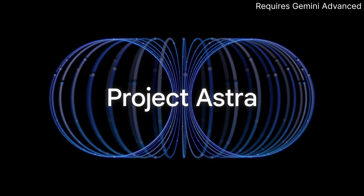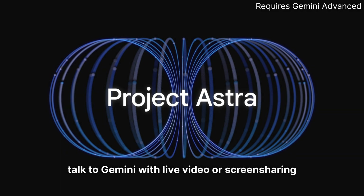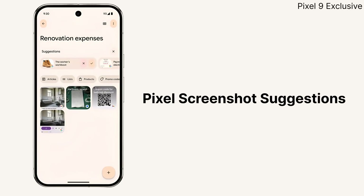Gemini Advanced users will be able to access Project Astra later this month, which will let you talk to Gemini with live video or screen sharing. And Pixel Screenshots can now automatically suggest images to add to your collections.